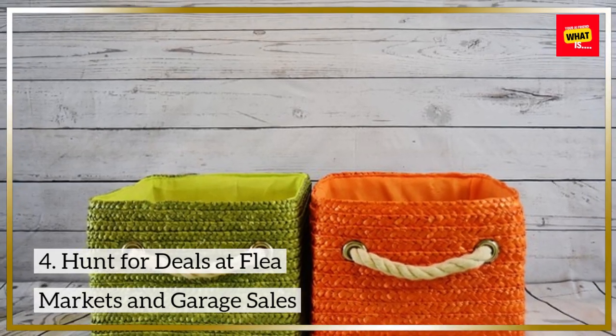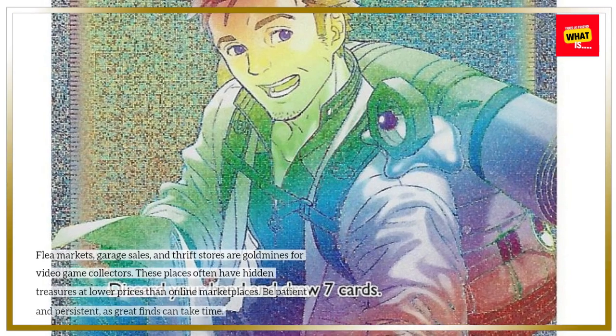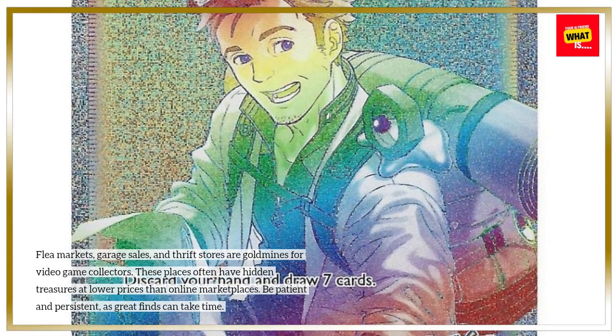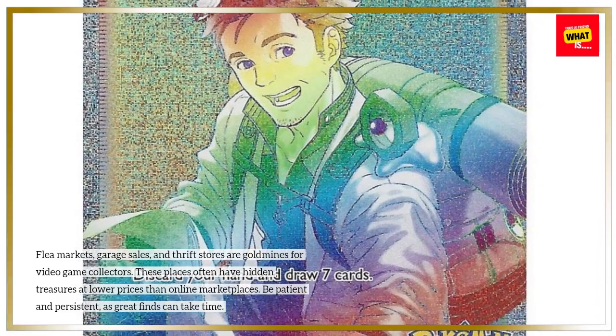Hunt for deals at flea markets and garage sales. Flea markets, garage sales, and thrift stores are goldmines for video game collectors. These places often have hidden treasures at lower prices than online marketplaces. Be patient and persistent, as great finds can take time.